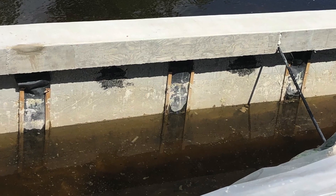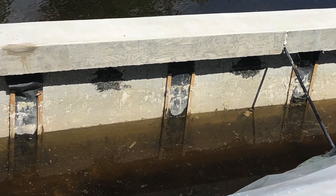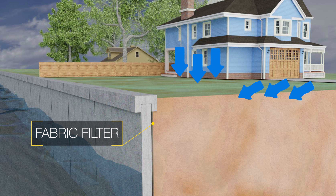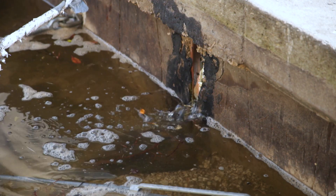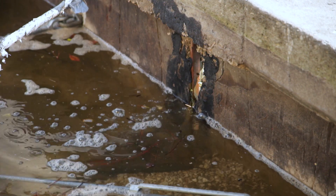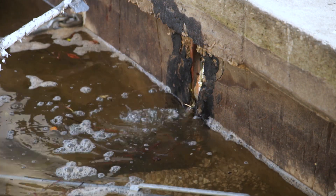It was designed to stabilize the static pressure between the water and the soil. It also helps keep the soil from being washed away when water behind the seawall from rain or irrigation needs to drain off the property. This fabric often only has a 10 to 15 year lifespan and then needs to be repaired or replaced.